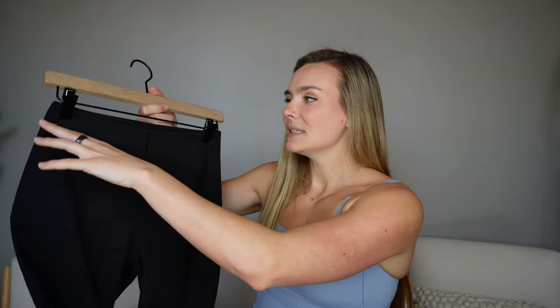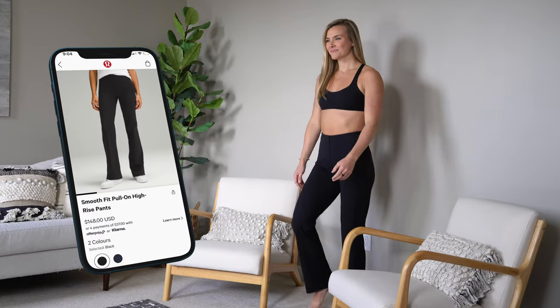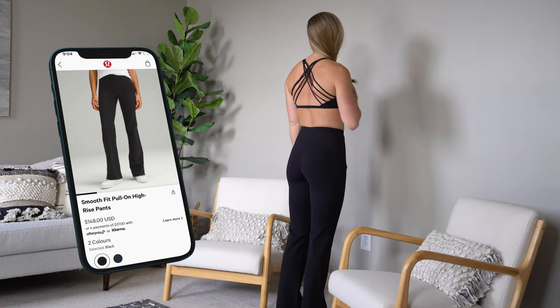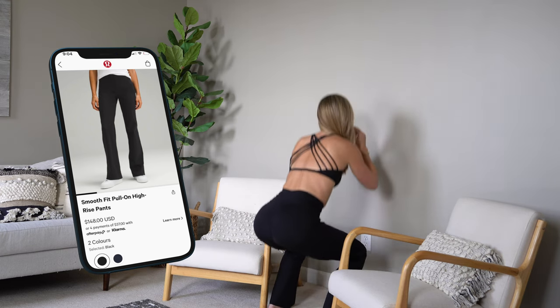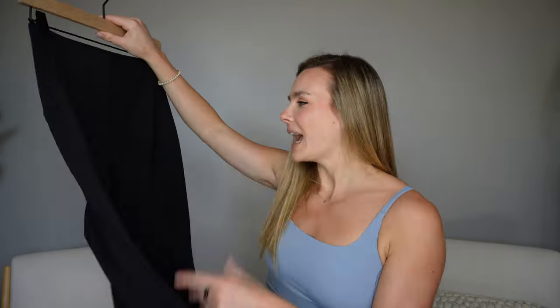I got a size six, my true size. These fit similar to the Soft Stream pant like I thought they would, but the waistband is the most different — it's thicker, it has more structure to it, very stiff. The pants themselves have that same Lux Stream feel, but the top part is just more structured. If you've tried the Soft Stream pant, the waistband is folded over like that as well. It fits seamlessly, it's just this structured feel that makes it a little tighter, a little more snug. I didn't think it was digging in at all.